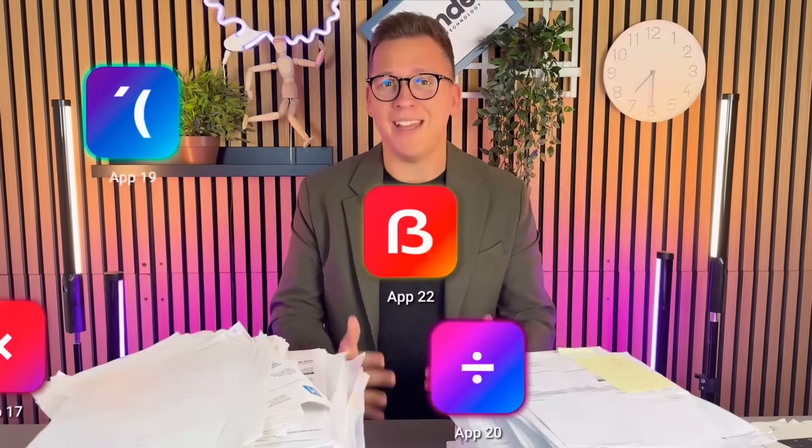Say goodbye to paper and those boring QR codes. All your data scattered across different apps. Come on, it's 2025.